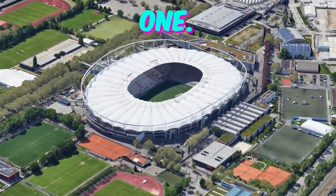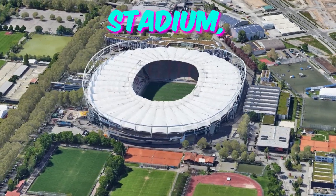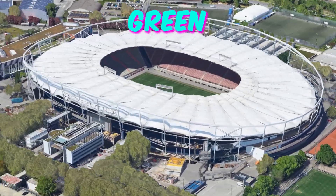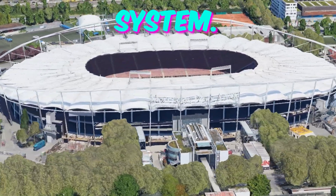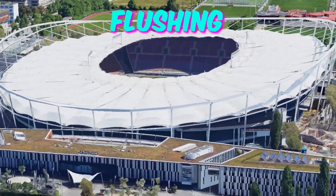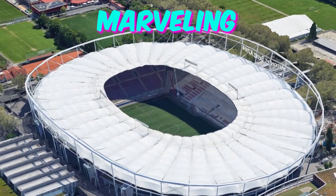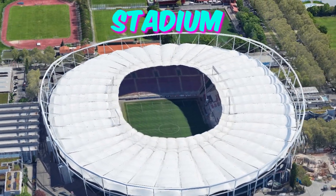Fact 1: Eco-friendly marvel. The Stuttgart Arena is not just a stadium — it's a sustainable marvel. The arena boasts a cutting-edge green initiative that includes a massive rainwater harvesting system. This system doesn't just collect rainwater for watering the pitch, but also for flushing toilets and other non-potable water needs within the stadium. Attendees might find themselves marveling not just at the football, but at the eco-friendly innovations of the stadium itself.